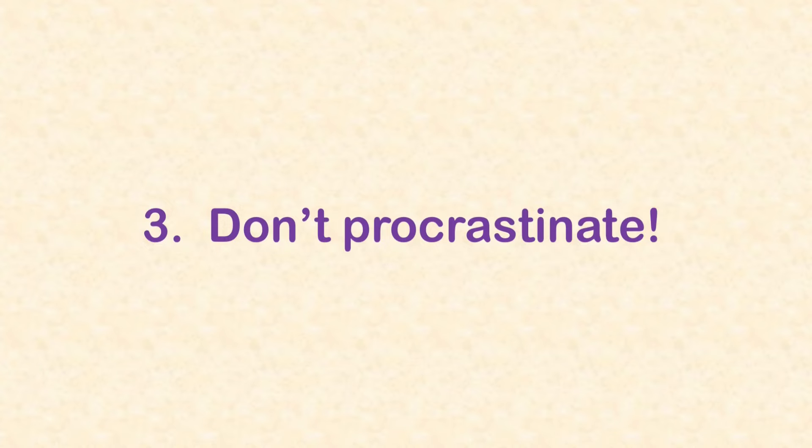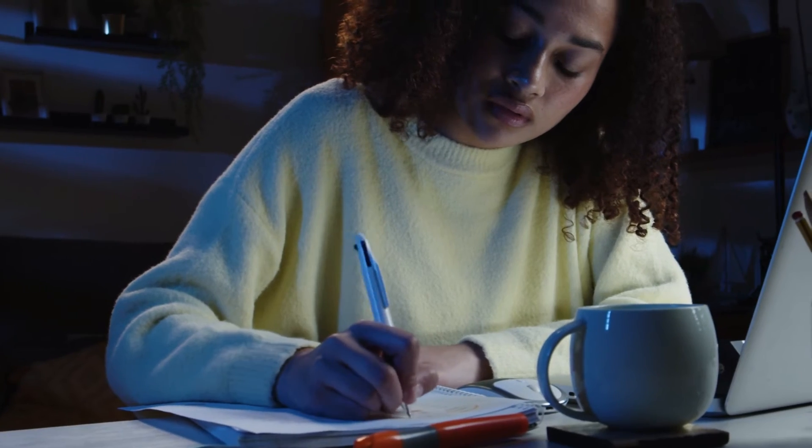AP Chemistry tip number 3: don't procrastinate. Procrastination really hurts students in AP Chemistry. When you get a homework assignment, do it on a daily basis. If you're going to have an exam Friday, don't wait until Thursday at 9pm to start studying — study a little every night so you don't have to cram. If you need to learn or memorize something for class, practice as early as you can, since that also helps long-term memory retention. If you try to learn something just a few hours before a quiz or test, you're more likely to forget it quickly.